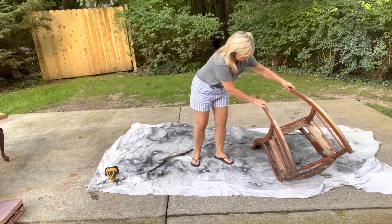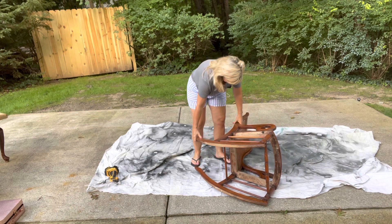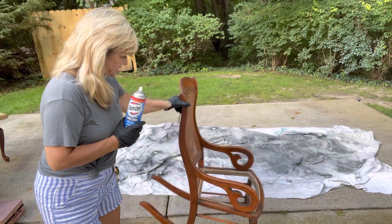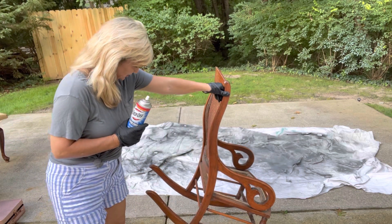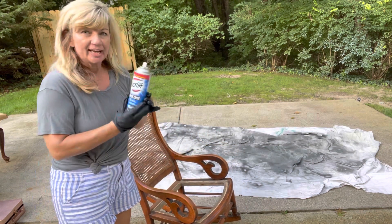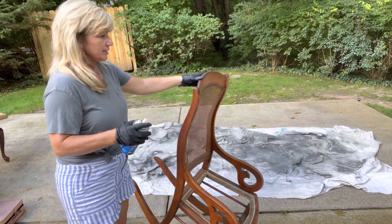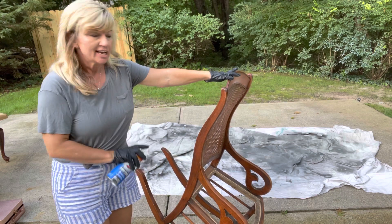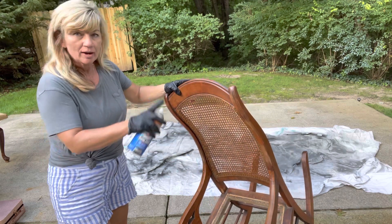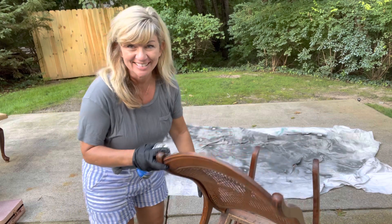Here I'm inspecting the rocker to see if I need to strip it down, and I decided that I do. There are so many imperfections — paint and chipping going on with the original finish. I'm going to use the Easy-Off oven cleaner method: spray it over the entire chair, let it set for 20 minutes, then scrub it and spray it off with a hose and let it dry.